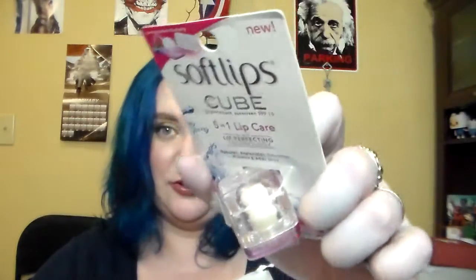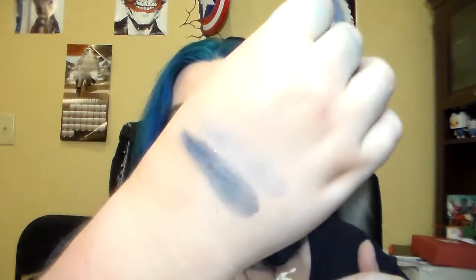She also sent me a Soft Lips cube in pomegranate blueberry — I have used one of these up before and they are really awesome, so I'm happy to have that. She sent me a little rhinestone pocket mirror with a heart on it. She also sent me a Hard Candy Kaleidoscope baked eyeshadow duo — make-believe — and it's just these two pretty blues right here. Let me get a swatch for you. Hopefully my own blueness won't interfere too much. That is really pretty, and I bet if you use them wet, the lighter one will really pop too.